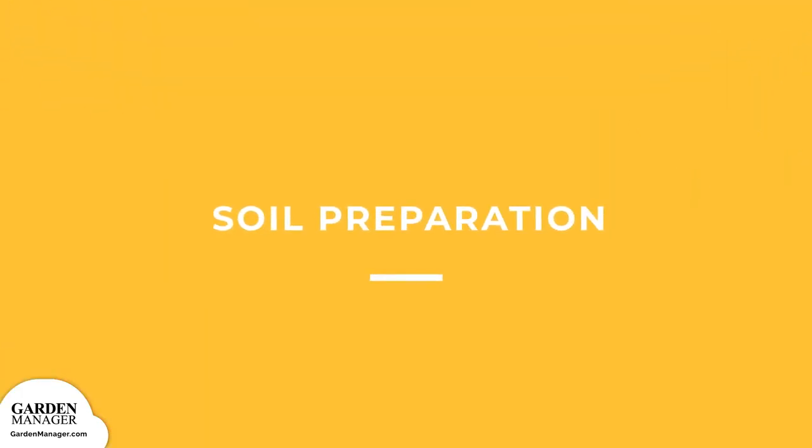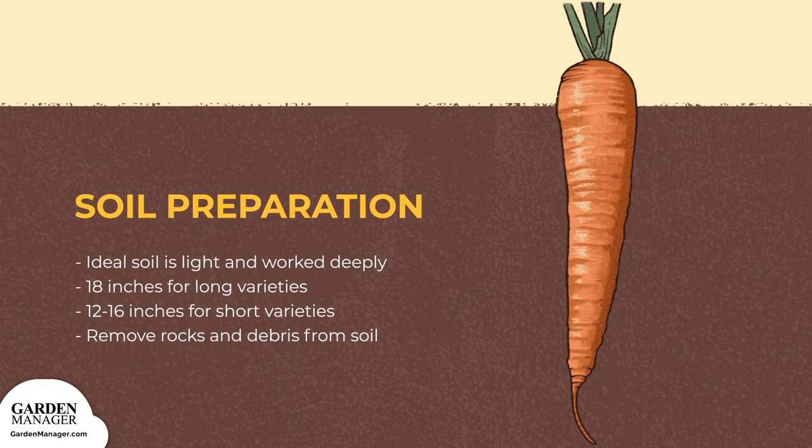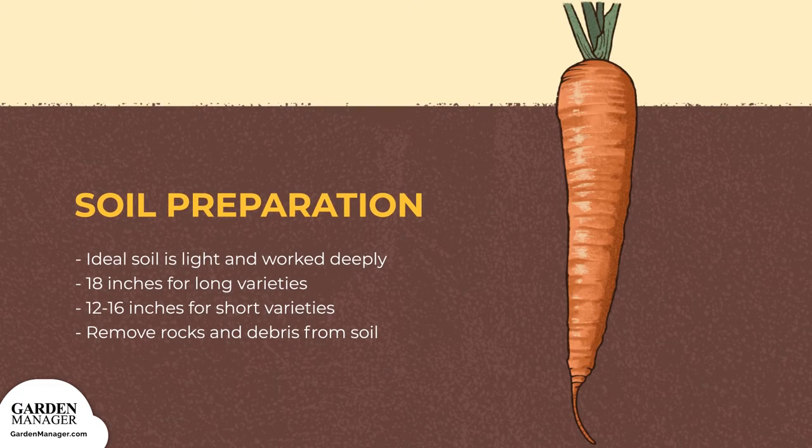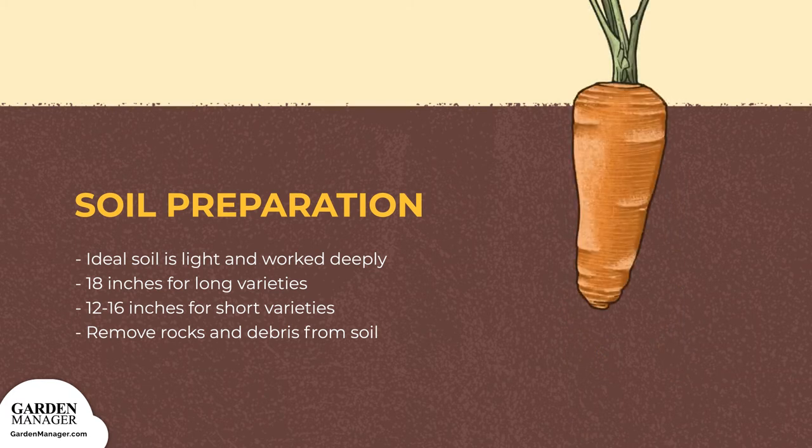Soil Preparation: Carrots are root vegetables, so they grow best when the soil is light and worked deeply. For full-sized, long carrots, your soil should be cultivated at a depth of 18 inches. For shorter or round varieties, this depth can be a bit lower, to about 12 to 16 inches. Make sure to remove all rocks and debris from your soil that could interfere with the growing path of your carrot's tap roots.